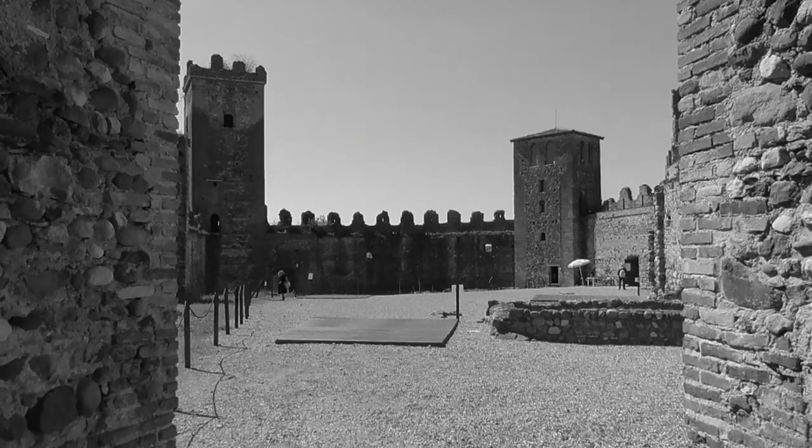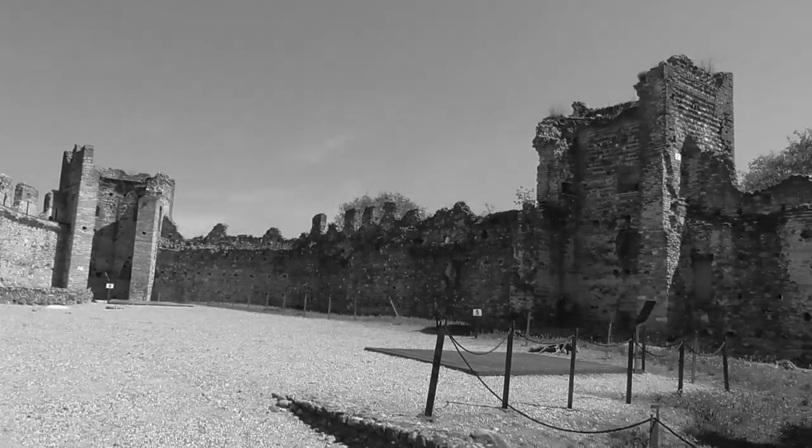Tale recinto è intervallato da cinque torri, tra cui tre torri scudate, la torre dell'orologio e il mastio.